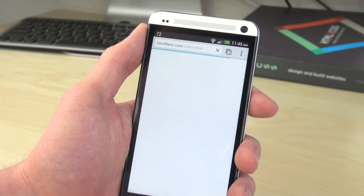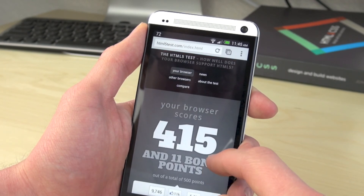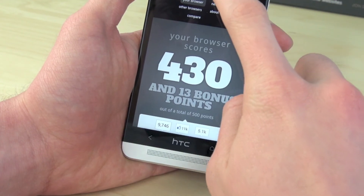Next I'm using Chrome to do an HTML5 test to see the browser performance. Chrome got a score of 415 out of 500, so that's pretty respectable. Now using the stock browser, that actually scored higher at 430.